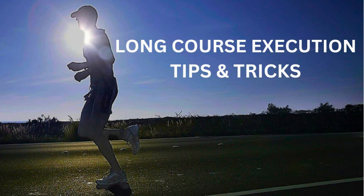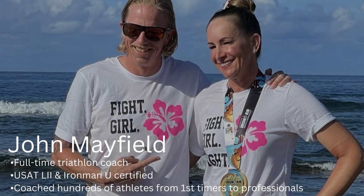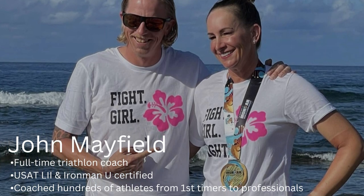Hey guys, good evening and welcome to the long course execution tips and tricks. I am super excited about the information I have to share with you this evening. My intent here is to help you produce your best results and enjoy the process when you are racing long course races.